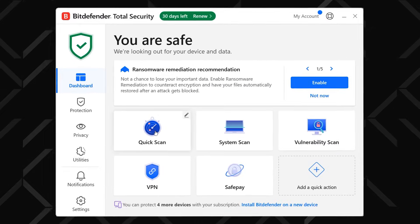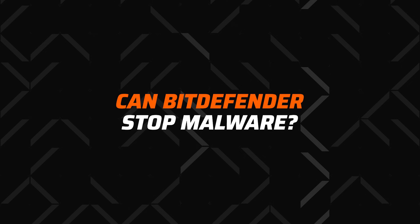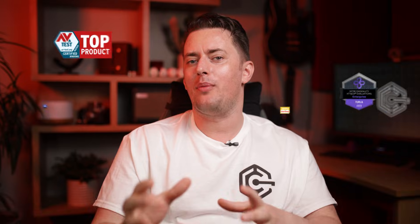In this Bitdefender review, I am answering the only question that matters: Can Bitdefender actually stop malware? And I'm not talking lab tests — how does it hold up against malicious threats in real life?